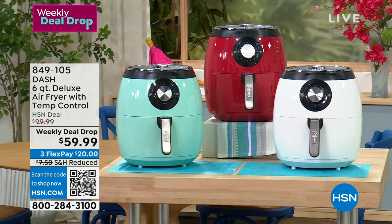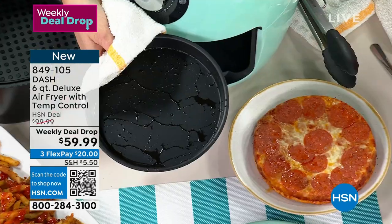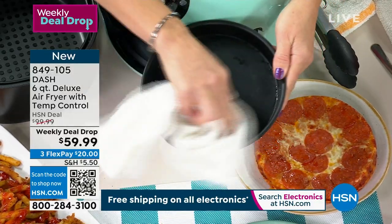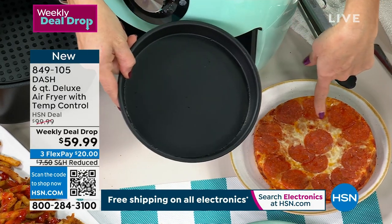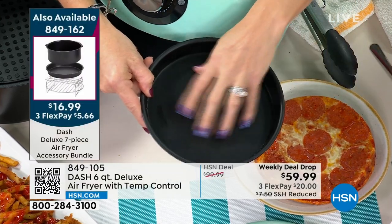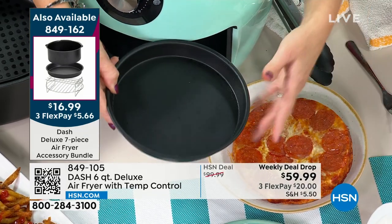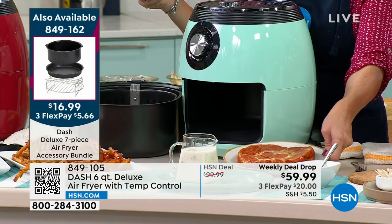This pan is part of the accessories if you want to make a little personal pizza. You can pick up the accessory bundle. Dash nonstick literally wipes clean — we did not spray it. That's just the natural oil from the pepperoni and cheese. This was an upside-down homemade pizza — we added the pepperonis, the cheese, then we did a regular crust and air fried it, then we flipped it. You can see the perfect upside-down pizza. This is going to replace your oven.